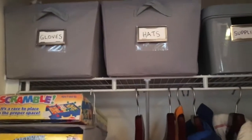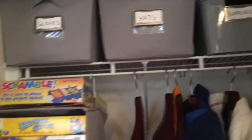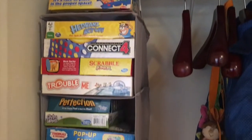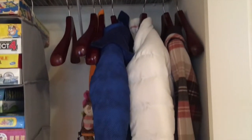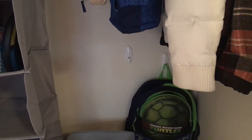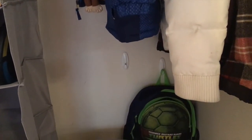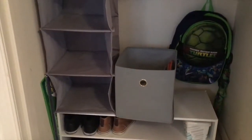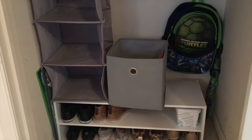So to recap: the bins up here have gloves, hats, and school supplies. The board games hang on the sweater organizer. Their coats are nice and neat. I put hooks on the wall — the cheap stick-on kind — and then shoes down at the bottom, plus one extra bin to throw things in.